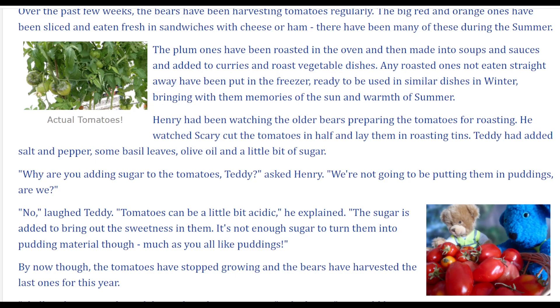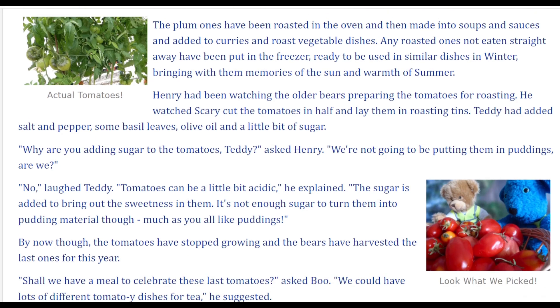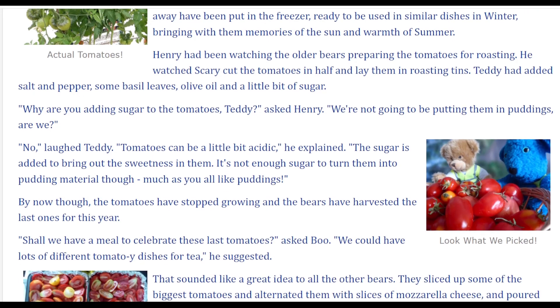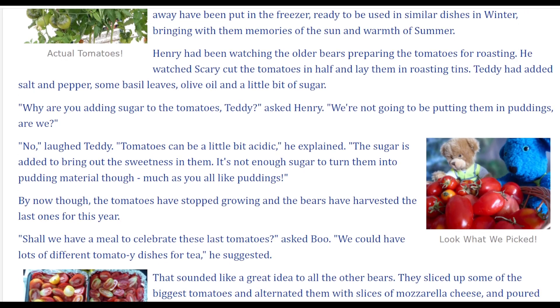Henry had been watching the elder bears preparing the tomatoes for roasting. He watched Scary cut the tomatoes in half and lay them in roasting tins. Teddy had added salt and pepper, some basil leaves, olive oil, and a little bit of sugar. Why are you adding sugar to the tomatoes, Teddy? asked Henry.